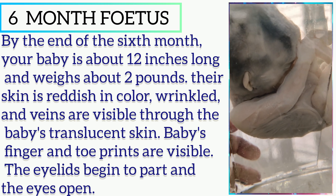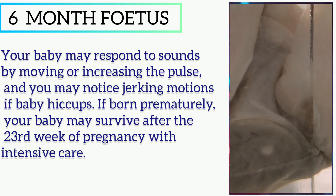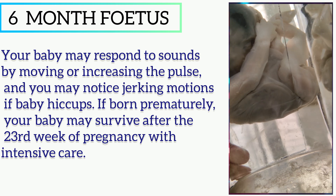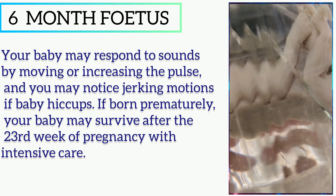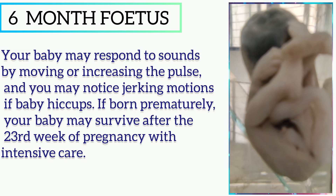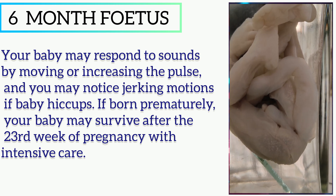The eyelids begin to part and eyes open, and your baby may respond to sounds by moving or increasing the pulse. You may notice jerking movements if the baby hiccups. If born prematurely, your baby may survive after the 23rd week of pregnancy with intensive care.